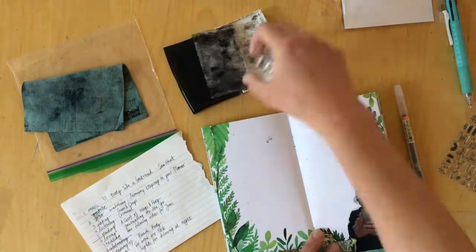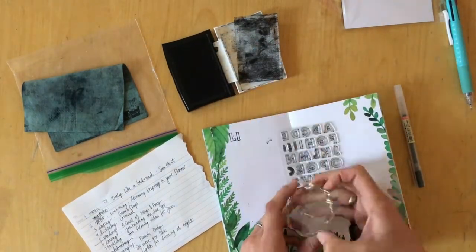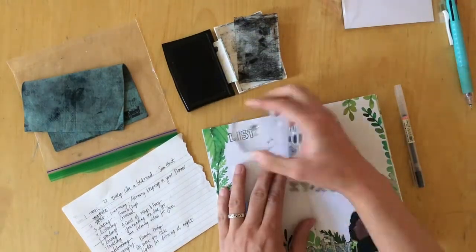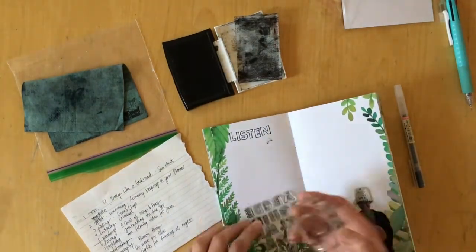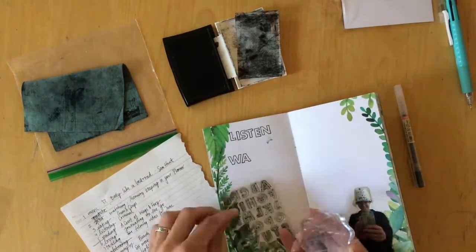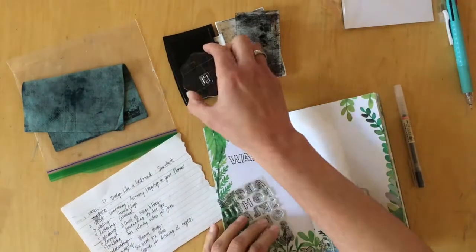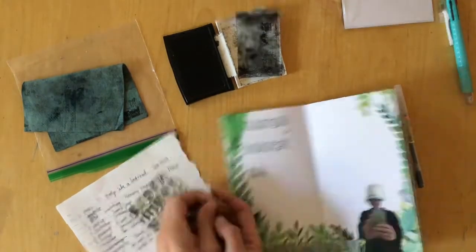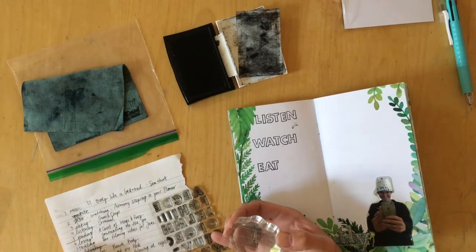Before I started stamping — because I'm stamping the headlines with the stamp set from the Cocoa Daisy Planner add-on kit — I used a scratch piece of paper and started to write down all the prompts that I thought I would use. I decided to stamp watch, listen, and eat, and the "-ings" I will be filling in with my pen.